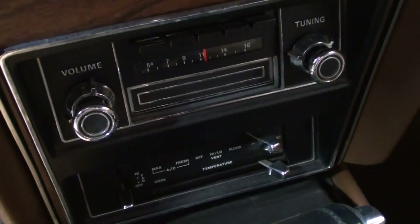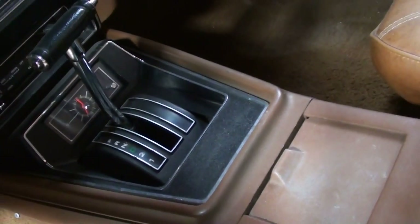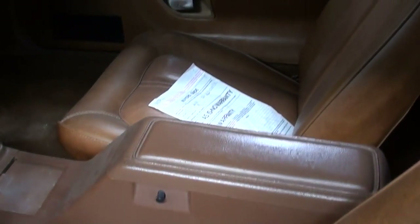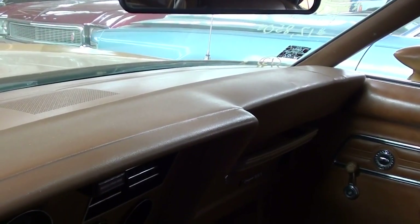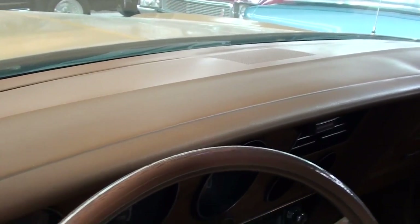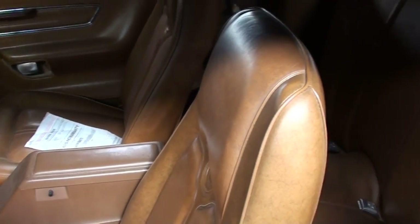You've got some auxiliary gauges right here in the center, your heat and AC controls there, and it is an automatic on the console — most likely a C6 automatic. Just really nice shape overall. I see just one crack over there on the passenger side, but other than that the dashboard looks nice and smooth. Just a nice original survivor.